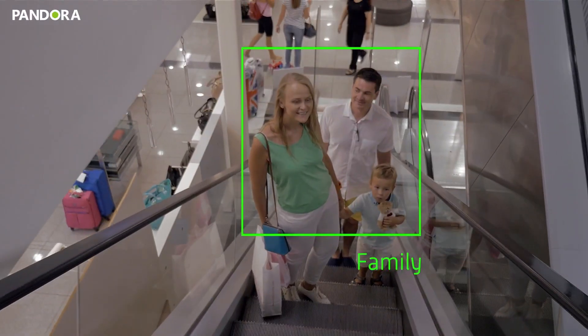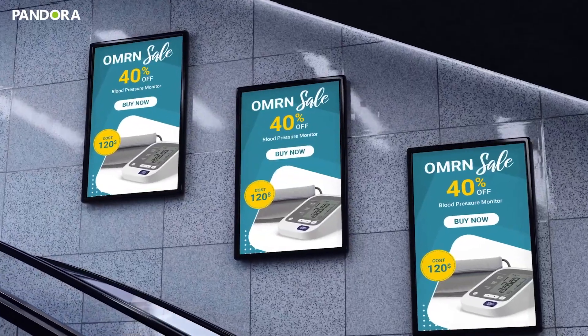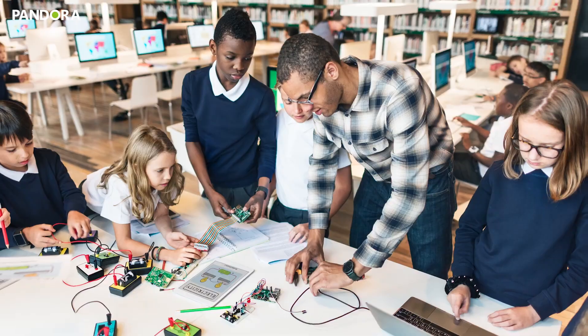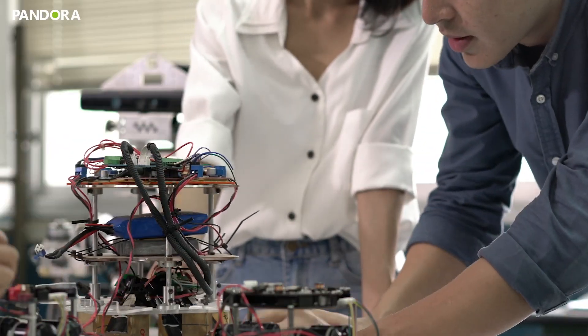Pandora excels across industries with its versatile applications. In smart retail, it uses edge computing to analyze customer demographics, delivering personalized ads and interactive experiences. In education, its modular design empowers students and creators to innovate through hands-on projects.